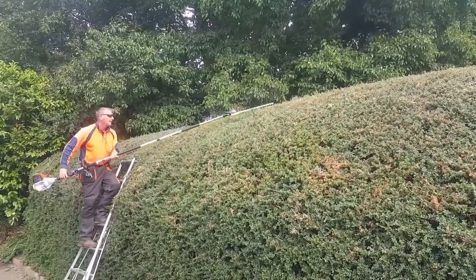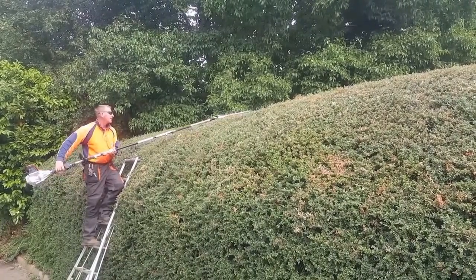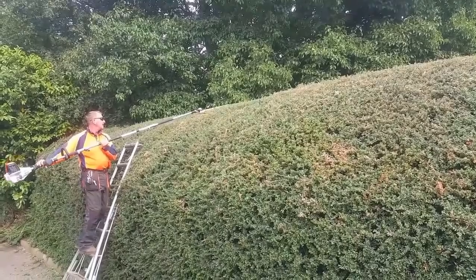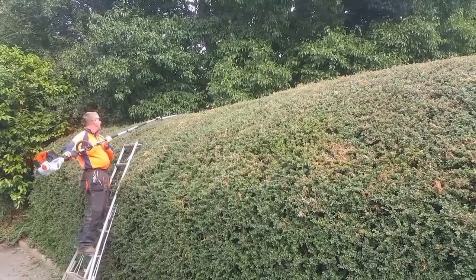We tried all sorts — we've got those folding ladders that fold in four and then extend to a big ladder. We put that in all sorts of shapes and configurations, but we still couldn't reach the middle.